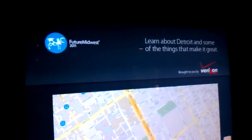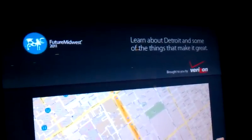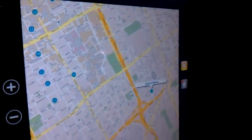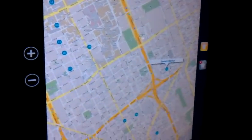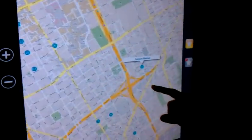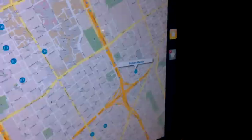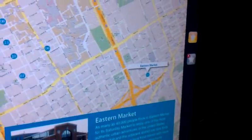This is the MediaTile concept for the Future Midwest show brought to you by Verizon. As you can see, this is a map of the downtown Detroit area. The show was at the Eastern Market, which you can see is brought up as a point of interest on the screen right now.